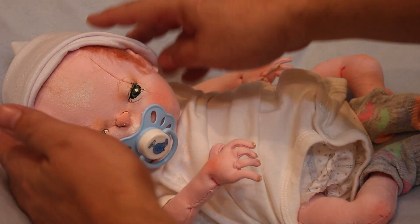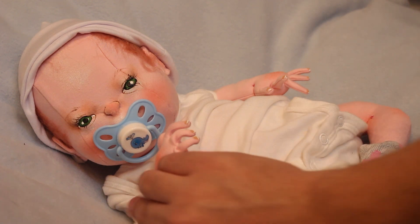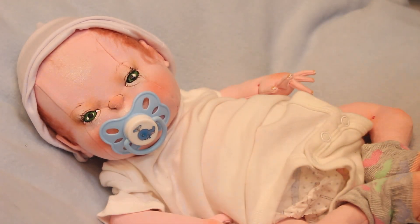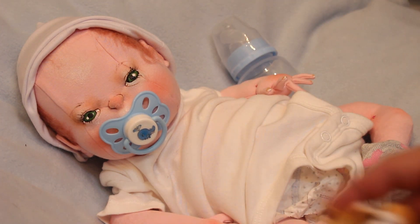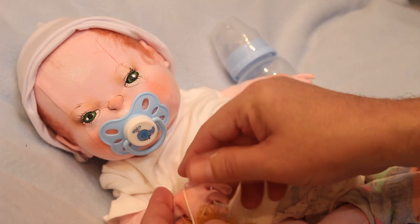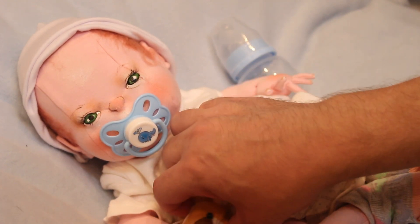Look at his head right now — he has a magnet pacifier attached to his mouth. His movements are so realistic. And here is his bottle and his favorite toy. You just saw the detail on this baby.